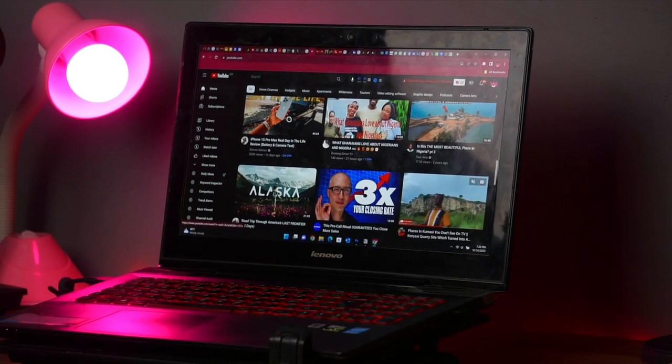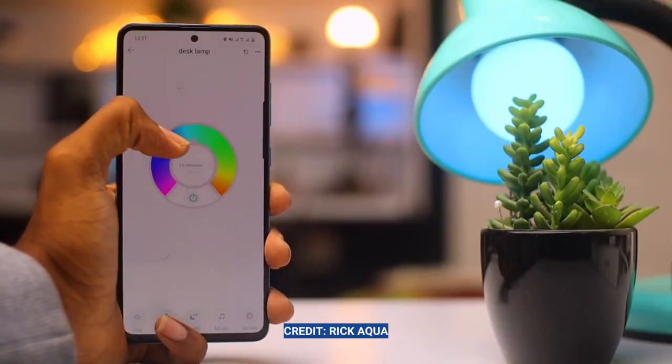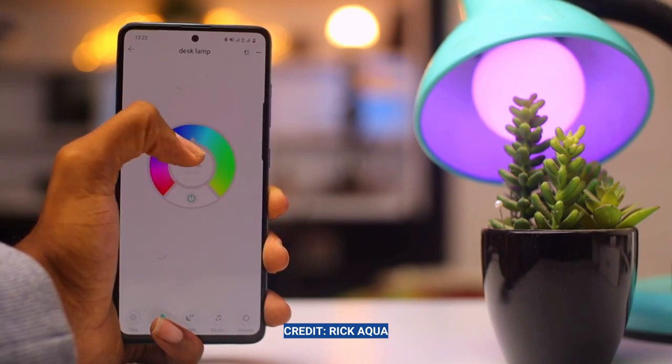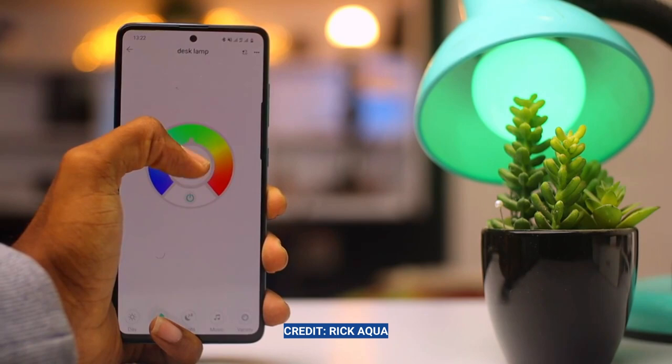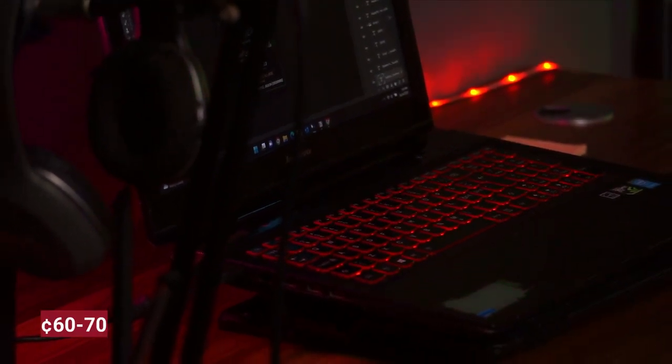We have this table lamp over here — I got it from a lighting shop in Tachiman and it didn't come with a bulb. The bulb was sent to me and I'll leave a link to that person. It's a smart Wi-Fi LED bulb that you can change to so many different colors using an app. On the back side we have LED strip lights, which you can get from almost any lighting shop or from a China Mall — they won't cost you more than about 60 to 70 cedis.